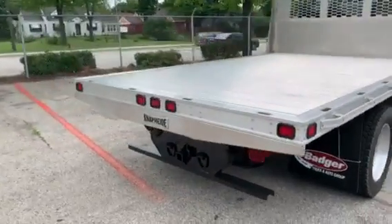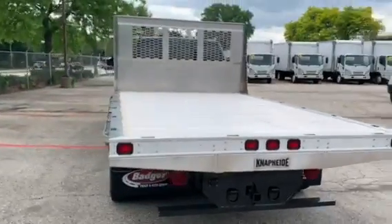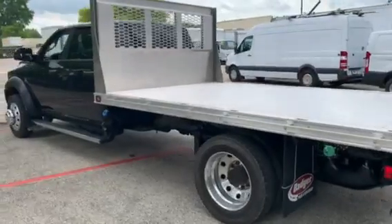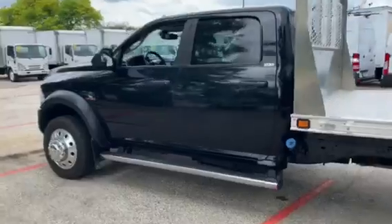Has the 6.7 liter Cummins diesel engine. Also has really nice rear air suspension, about 98,000 miles.